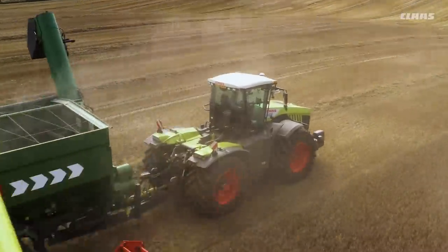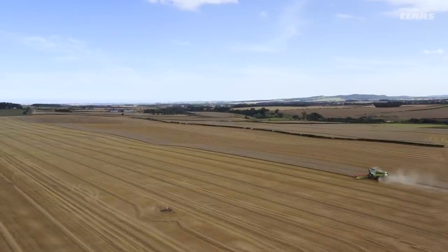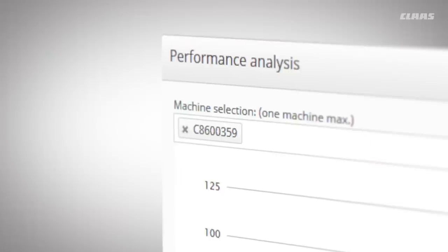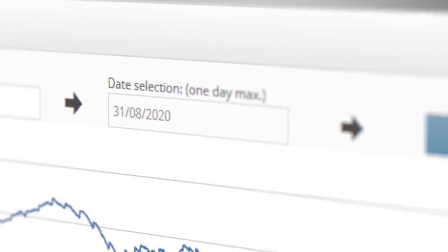At the end we harvested 478 tons, with a fuel consumption of just 0.95 liters per ton of cereals and a throughput of 95 tons of cereals per hour, including the headlands in each field.